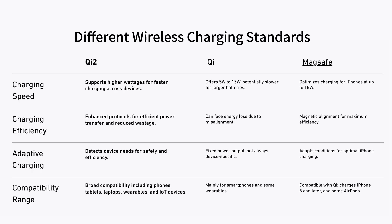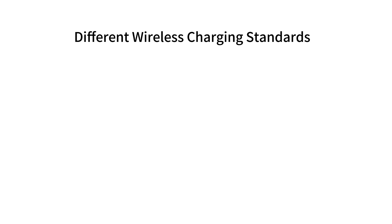When selecting a wireless charger, don't forget to consider the compatibility with your device. Different gadgets may require specific standards like Qi or MagSafe. Check the specs for compatibility.